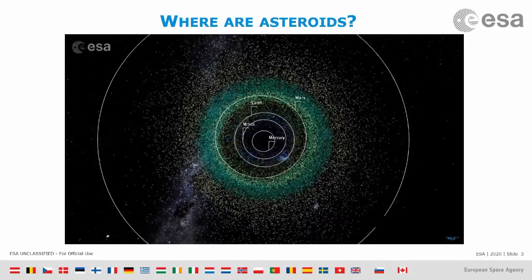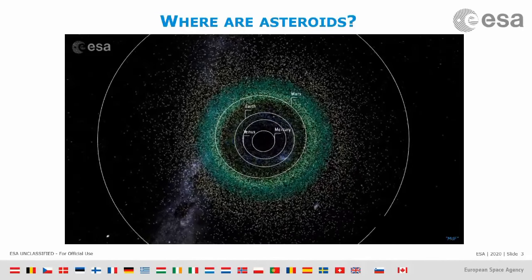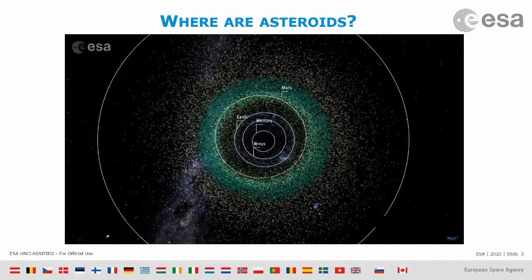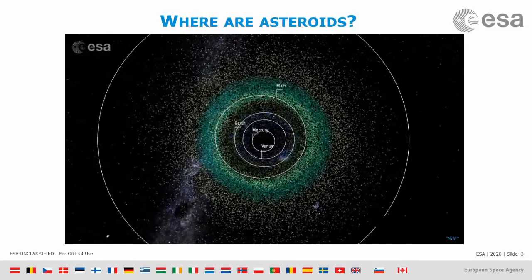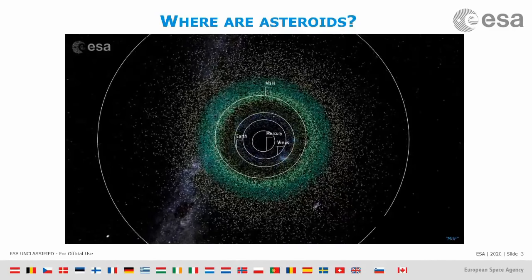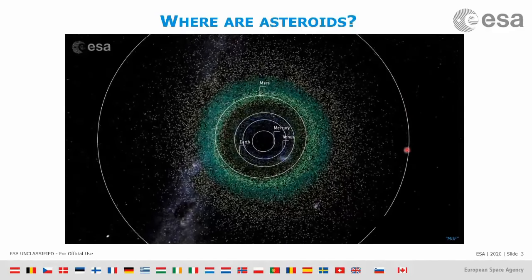I want to tell you where asteroids are in our solar system. This animation shows each orbit of the planets — Mercury, Venus, Earth, Mars, and Jupiter. Each little dot is the position of a known asteroid. The vast majority are between the orbit of Mars and Jupiter — this is what we call the main asteroid belt.